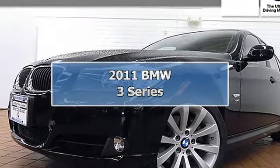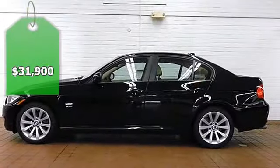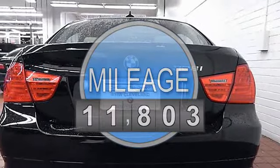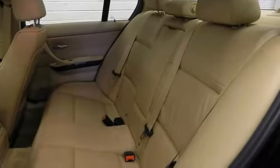This car is a great find. Don't miss out on this 2011 BMW 328i X-Drive sedan, fully loaded with Premium Package 2, Value Package, heated front seats, and iPad adapter.